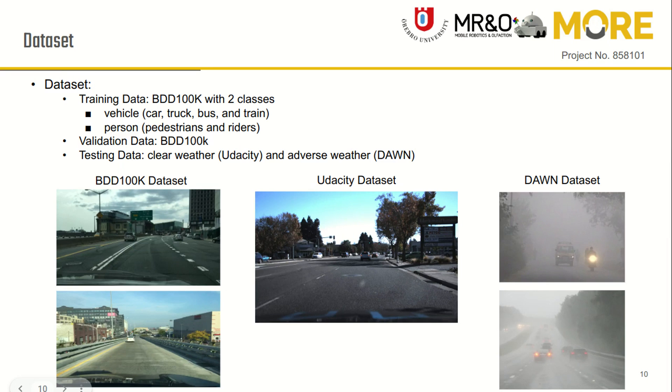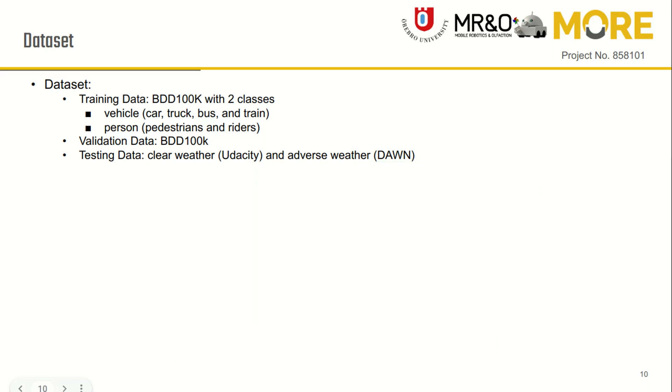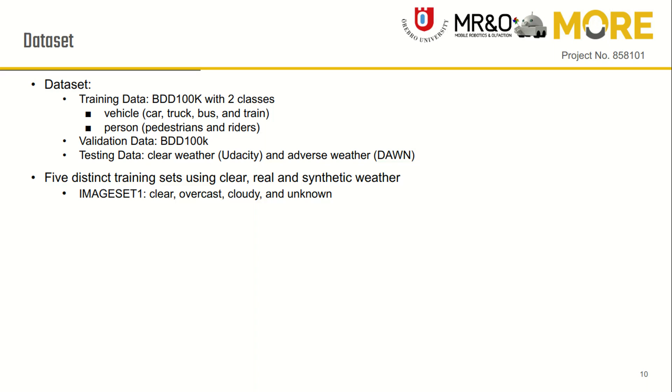In our experiments, we used the Berkeley Deep Drive dataset for training and validating the model with two object classes. For testing, we used clear weather images from the Udacity dataset and adverse weather images from the DAWN dataset.